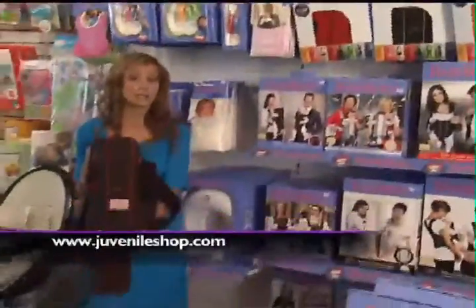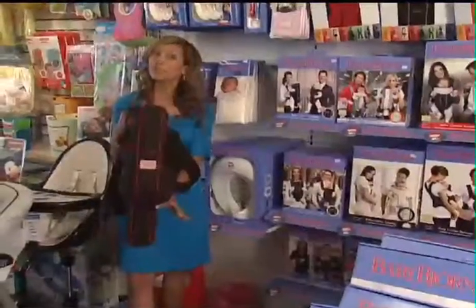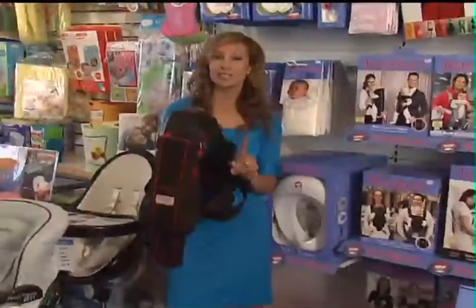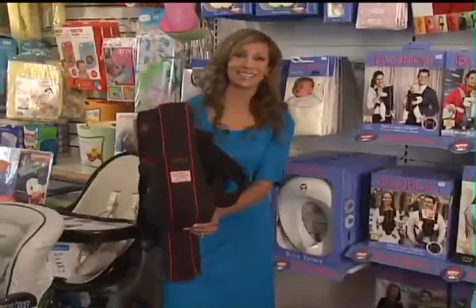Baby Björn carriers — this is the mommy must-have item, with big names like Cate Blanchett, Naomi Watts, and Tori Spelling, who's a big fan of the Juvenile Shop and probably got hers here. You'll even see celebrity dads like Brad Pitt, Ethan Hawke, and Chris Knopf toting around their tots in them.